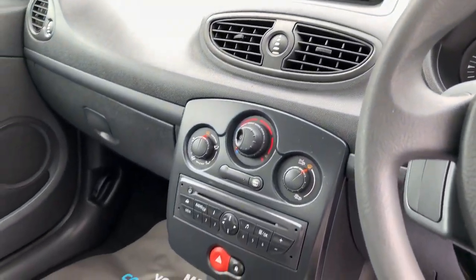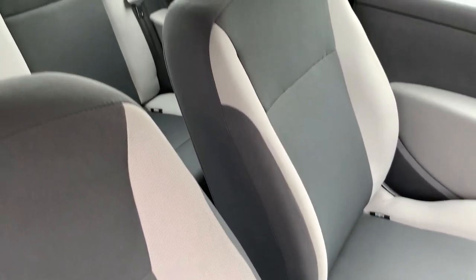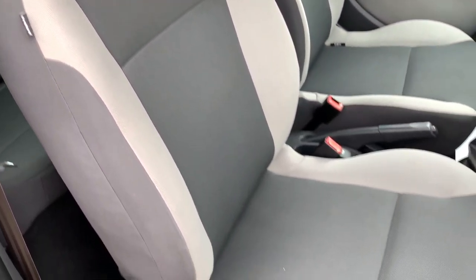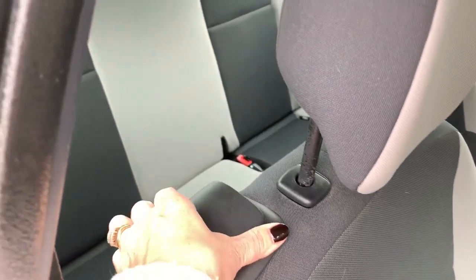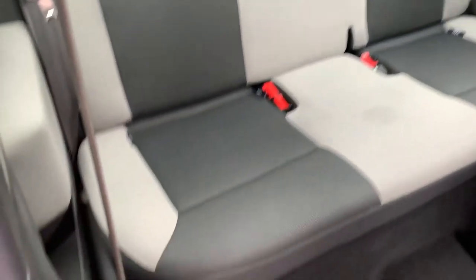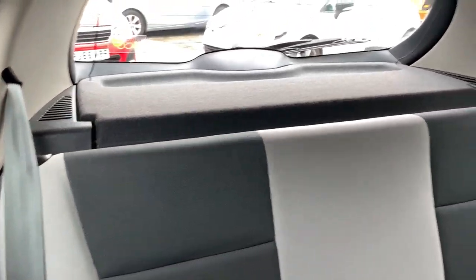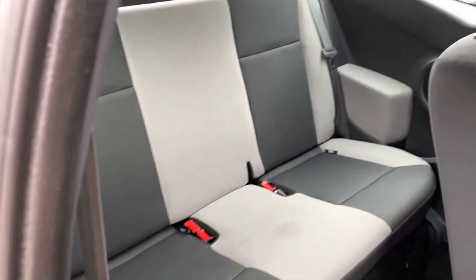There's a radio CD player, it's a 5-speed, and the car has cloth seats in grey. On the rear of the car there are two seats in the rear.